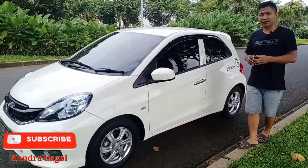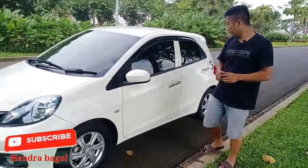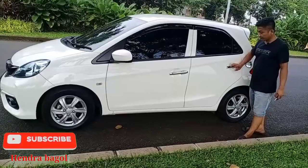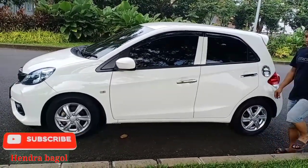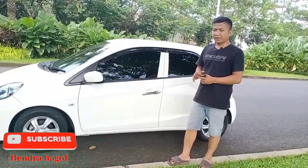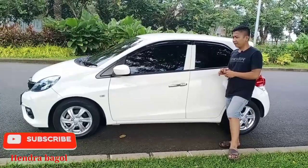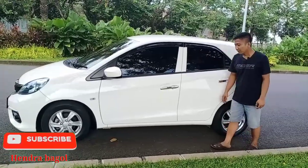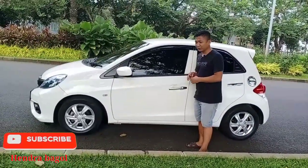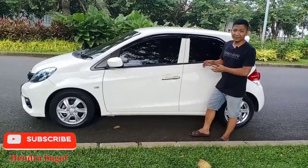Untuk kuncinya sendiri masih double, masih ada dua. Handle pintu juga sudah dibalut dengan aksen chrome. Dari segi tampilan luar, keunggulan Honda Brio itu memiliki ukuran bodi yang lumayan mungil, jadi untuk bermanuver di jalan-jalan sempit maupun di kemacetan sangat enak tentunya. Dari desain, stylish desain Honda Brio ini cocok sekali untuk kaum muda.